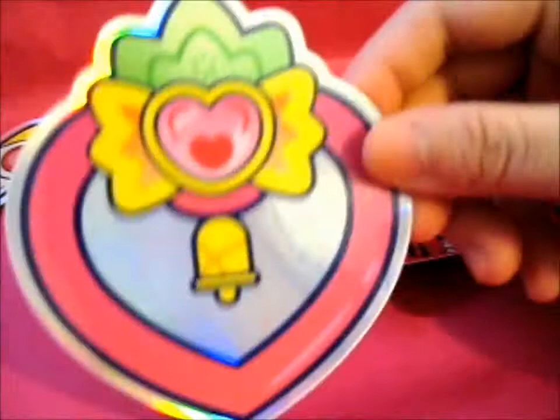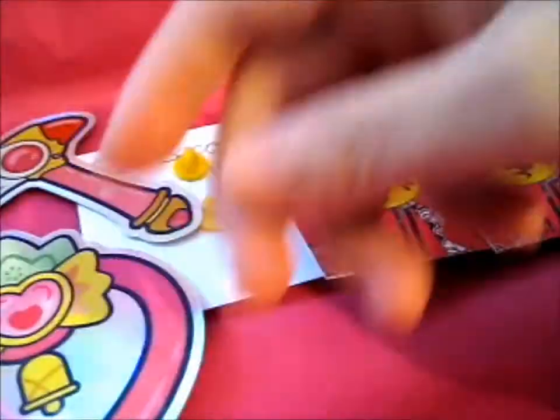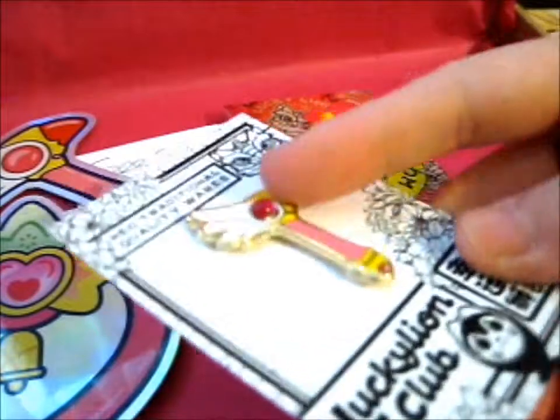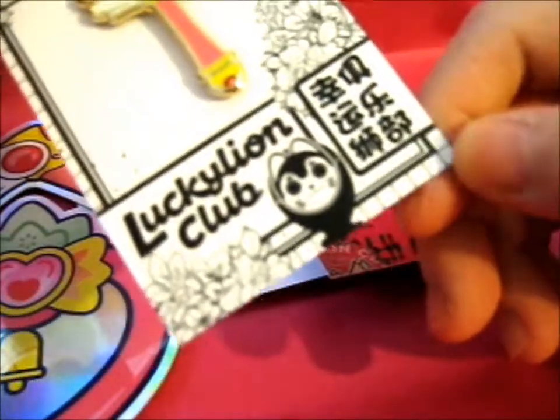These are the freebie stickers — it's the Clow sealing wand and the Tomoyo bell weapon thing. I always forget what it's called. So this is the beautiful Clow sealing wand.